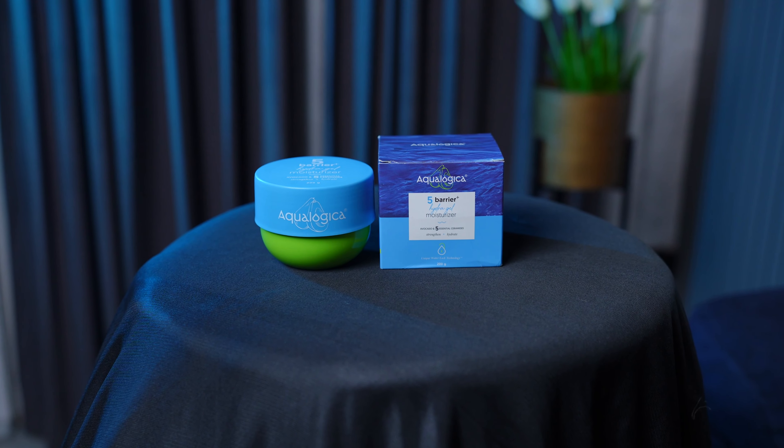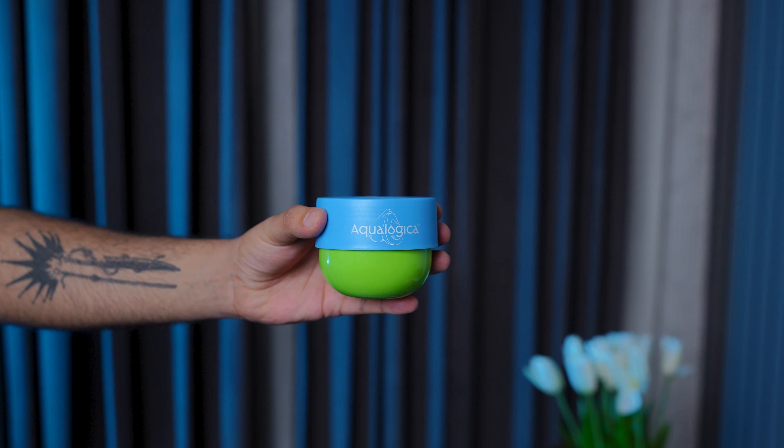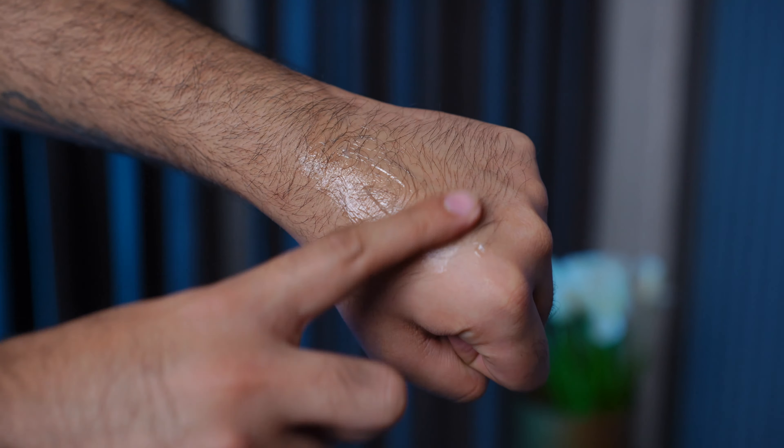Third position goes to Aqualogica 5 Barrier Hydra Gel — it's a gel-based moisturizer. I gave it third because it has a watery texture. In the ingredients, they have done a good job, and value for money I think it's one of the best — it's 200ml for this price point. Although it's water-based and not travel-friendly, if you like a water-based moisturizer over oil-based or cream-based, you can easily go with it.